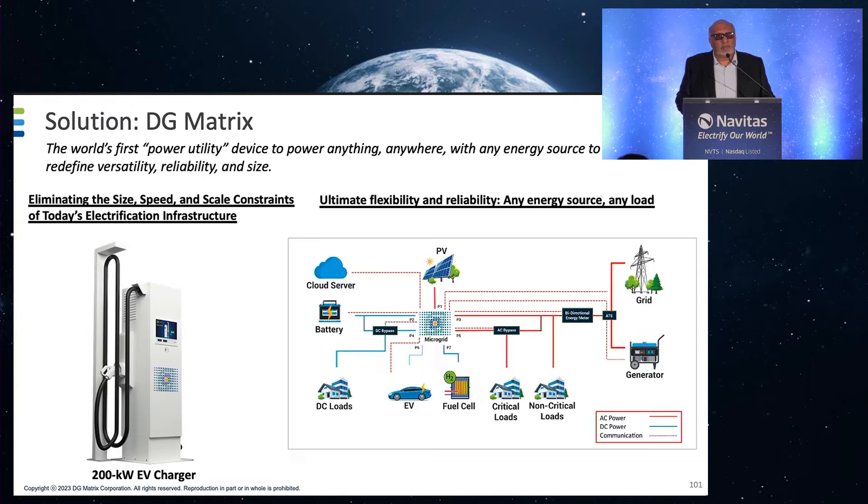None of this would be possible without game-changing semiconductors like silicon carbide. We're very pleased to get help from Navitas and how to apply their lowest RDS-on — that's a measure of how much loss you get and how much surge power you can provide — transistors in our applications.